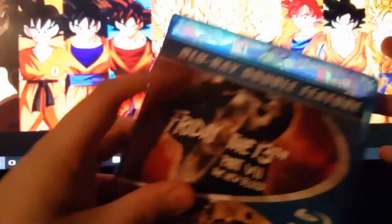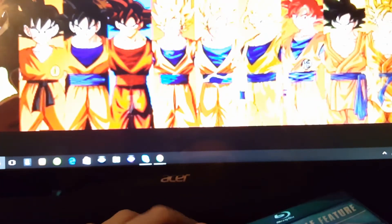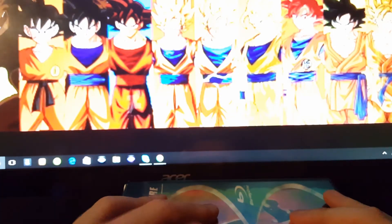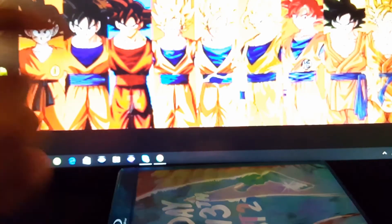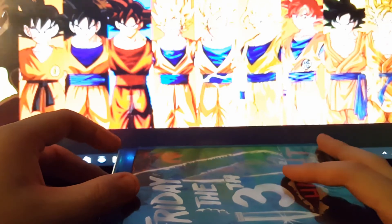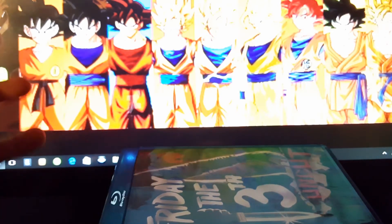And there you have it guys — my Friday the 13th horror collection so far. I am going to grow into the rest of the films. I wish Jason X and Jason Goes to Hell had a Blu-ray release as a double feature, because I'm not paying $400 or $500 for a used complete tin can.